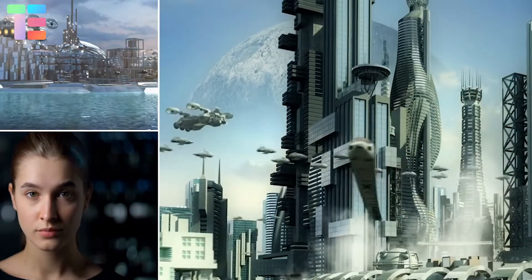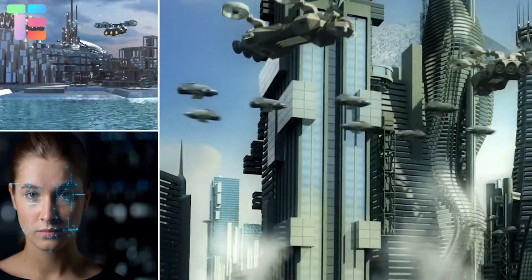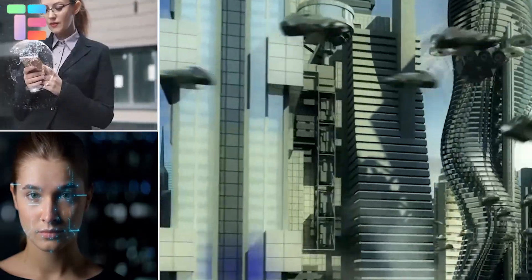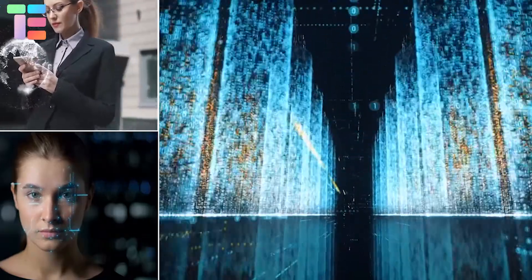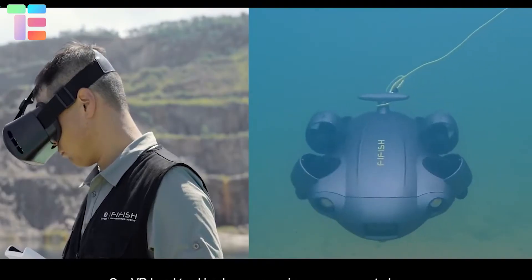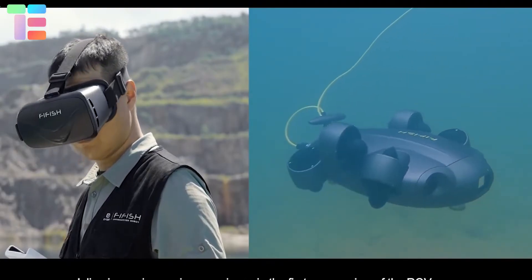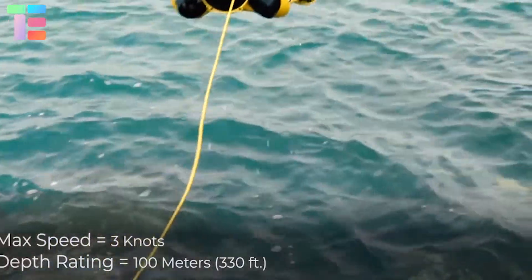Technology has tamed us in almost all the fields. With the speed human imagination and technology are advancing, the future is definitely techno-smart. This can clearly be felt with the introduction of modern underwater drones to the search and rescue, aquaculture, shipping, and marine biology industries.